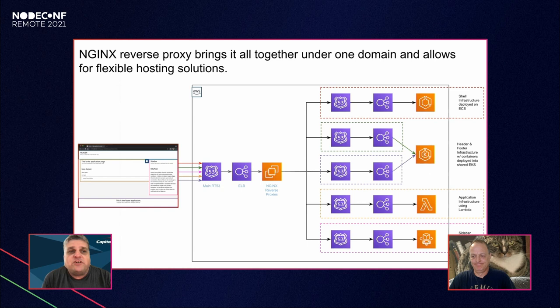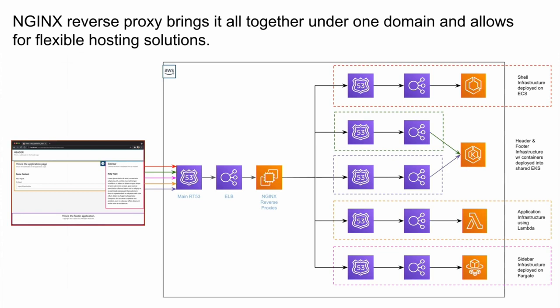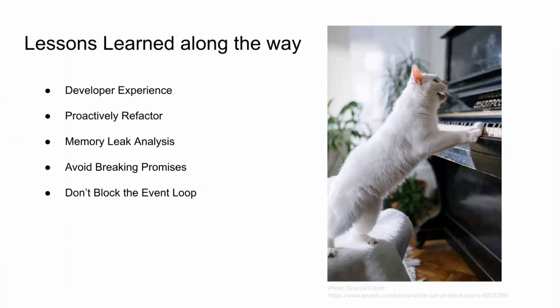In AWS, an nginx router brings it all together. Traffic comes into Route 53 and then hits our nginx reverse proxies, which are key to breaking down the routing structure introduced by our URL pattern — using this to determine where to go for each individual component. This also handles some caching. This allows us to host and deploy application components using different technologies within the cloud: for example, the shell might be hosted in ECS, the header and footer in EKS, the application itself in Lambda, or the sidebar in Fargate. S3 or CloudFront could be used as well.